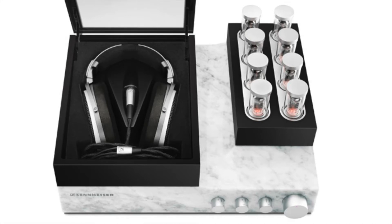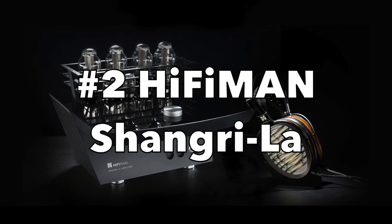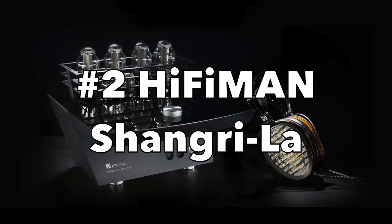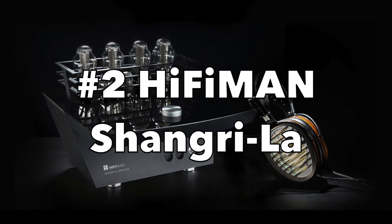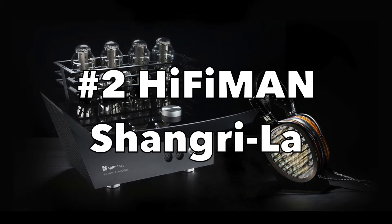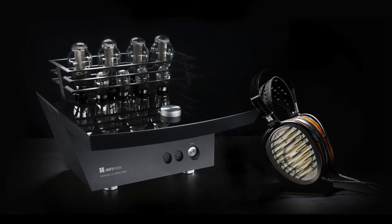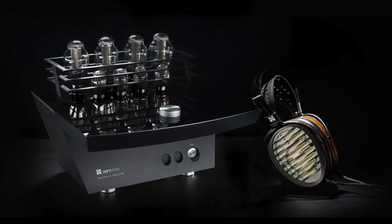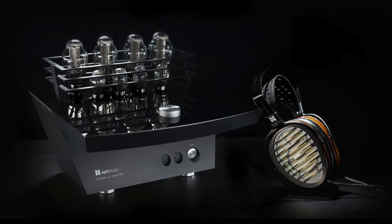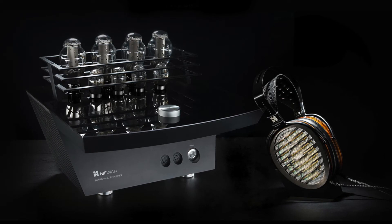Number two is HiFiMan's response to the Orpheus HE1: the Shangri-La headphone system. Also an electrostatic design, this system utilizes the 300B tube in its amplification. It's very sexy looking on the desktop and comes with personal installation from a HiFiMan representative if you buy it. It retails for $50,000, so you save about $5,000 over the Orpheus.